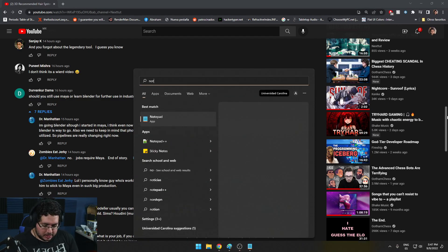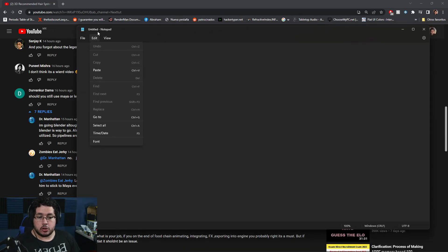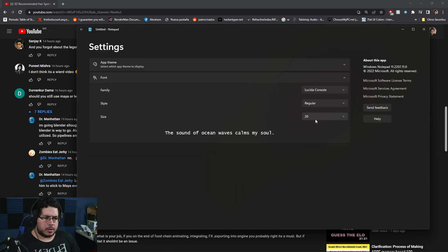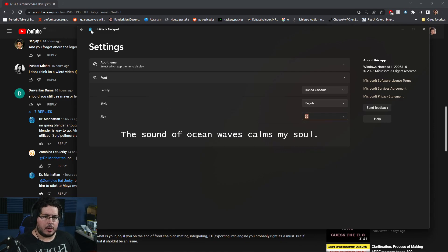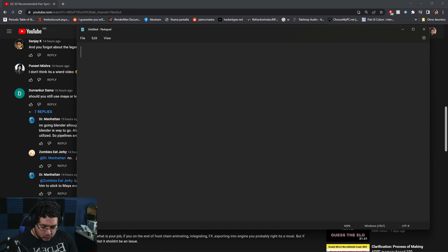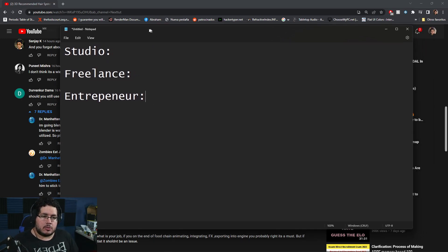The three main paths are: you can look for a job at a studio, you can freelance, or you can be an entrepreneur and create your own stuff. Those are the three main things, and in all of them you're going to have clients — that's something universal across all of them.